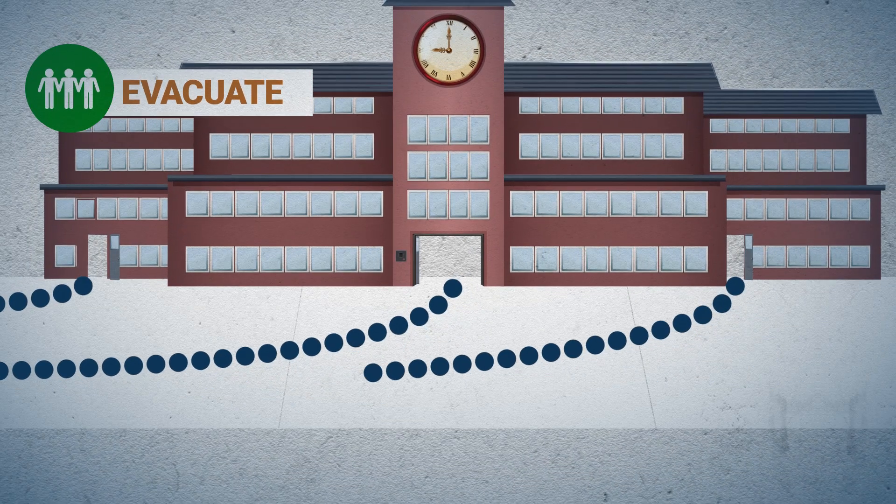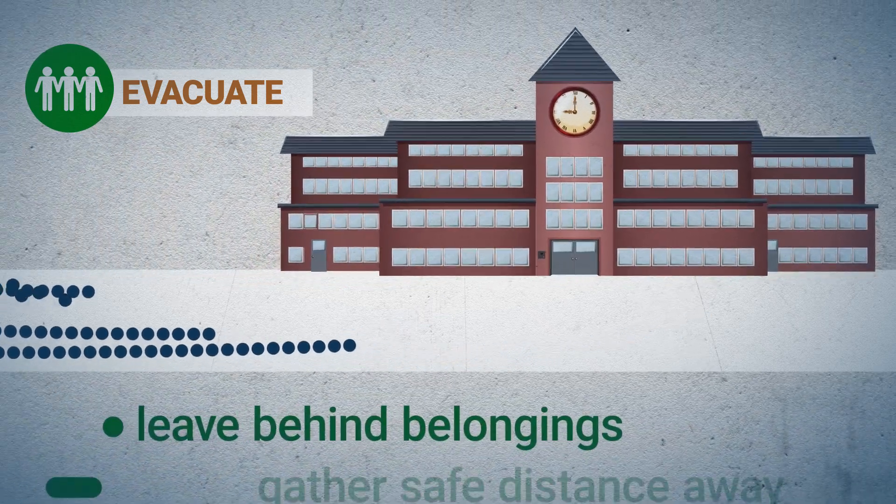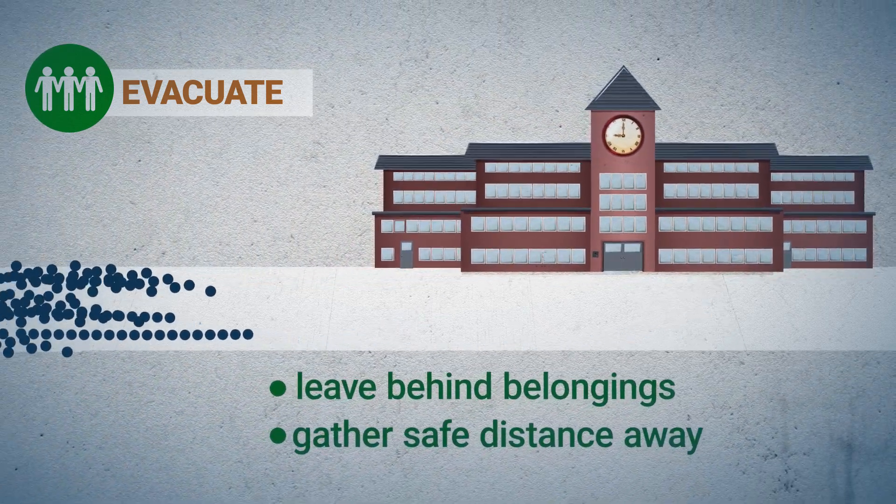During an evacuation, we move out of the building as quickly and quietly as we can. Be sure to leave behind your stuff and gather at an evacuation point, which is a safe distance away.